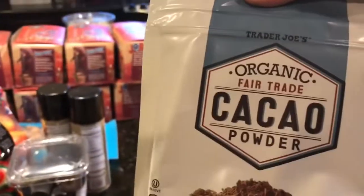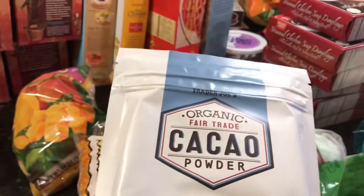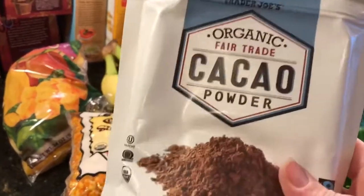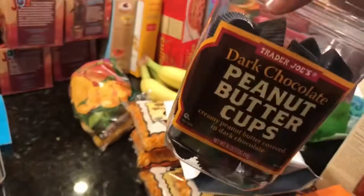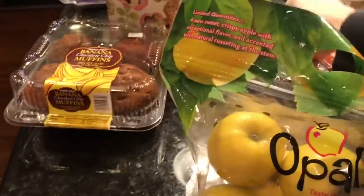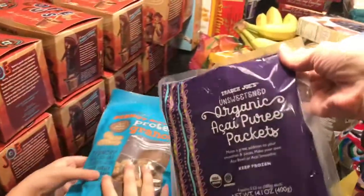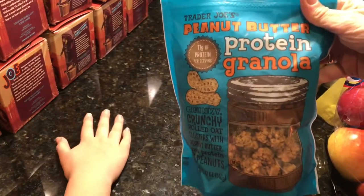We got cacao powder — I want to try making chocolatey energy balls like Kim from the Wads makes. We love the dark chocolate peanut butter cups. We got two cans of coconut oil spray and some red quinoa — I want to try quinoa enchiladas. We got opal apples, which we haven't tried before, banana chocolate chip muffins because Maxwell wanted them, and the pink and whites from Trader Joe's.